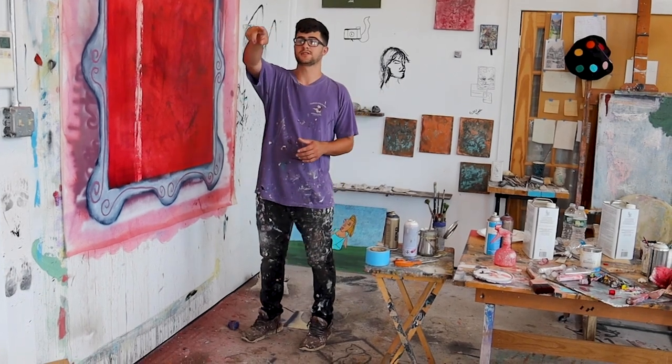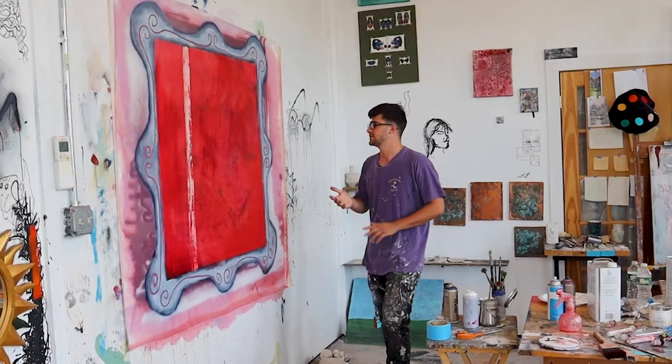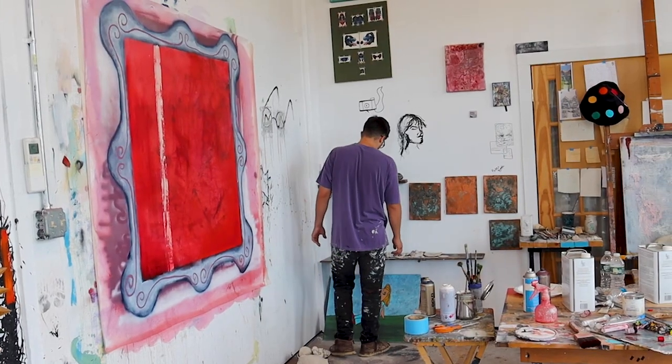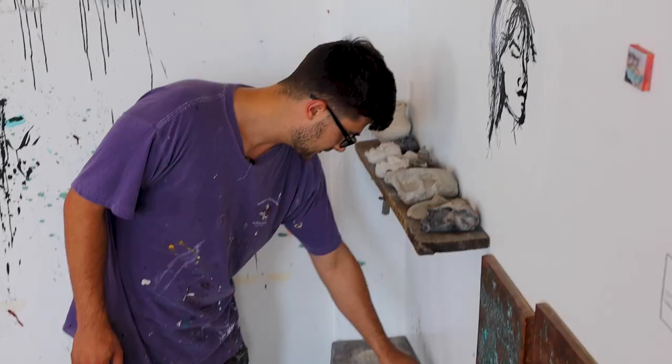That's what I'm using on this painting right here — it's just the background right now. The face I showed you over there is going to get laid on top, large, and I just have to continue working on the background until it's where I want it to be. Over here are some of those sculptures — these little clay faces. This one is pretty cool, I love this one.